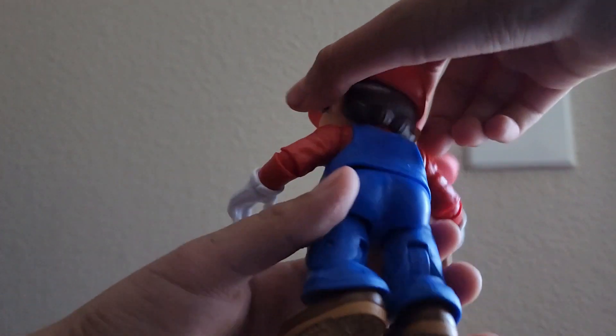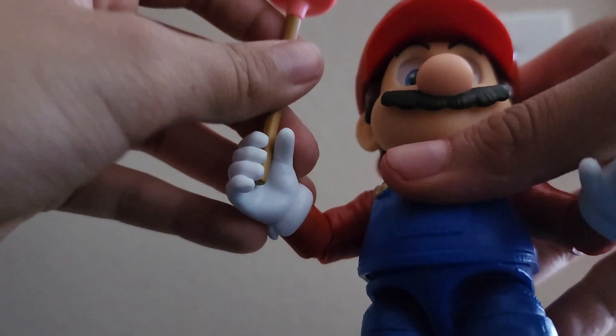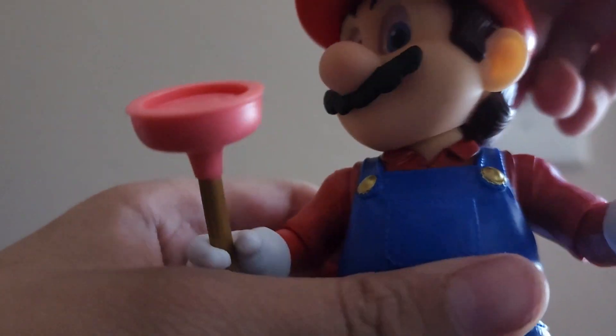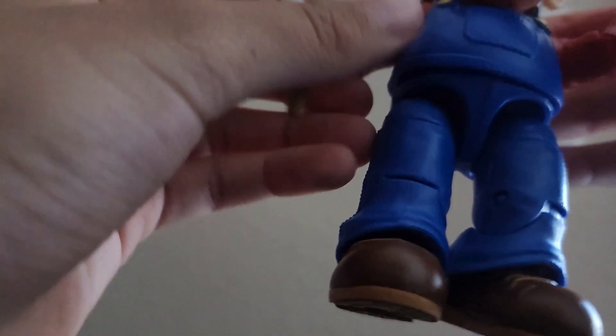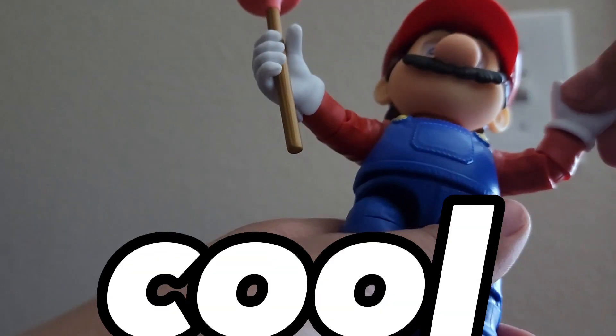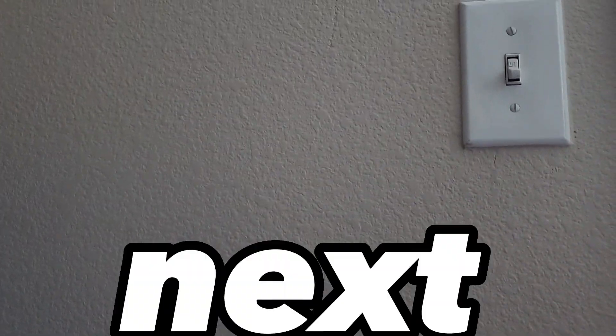First off we got Super Mario with his plunger. It looks pretty cool - I mean, it looks a little creepy with his eyes - but he can twist his arms around. Yeah, looks pretty cool, looks pretty creepy, but it's pretty cool. That's Mario.